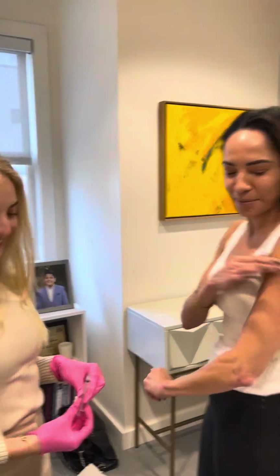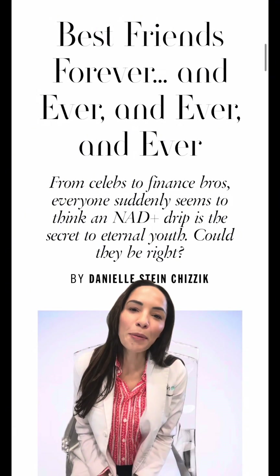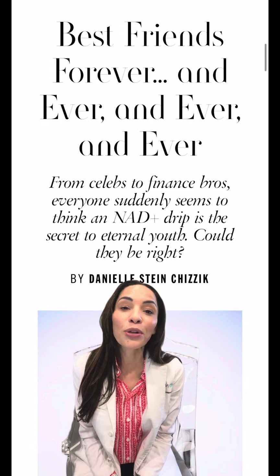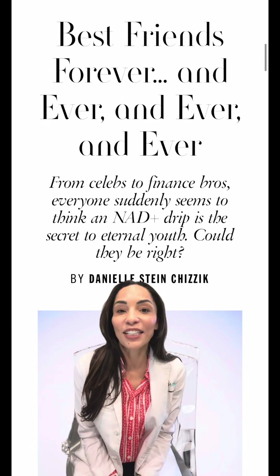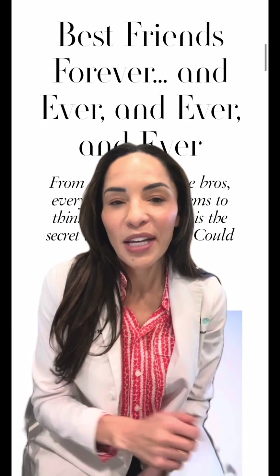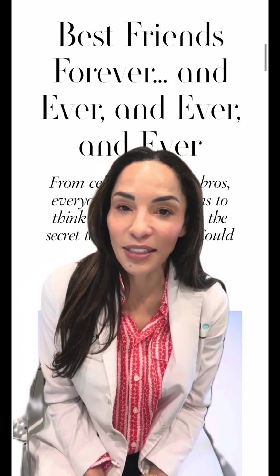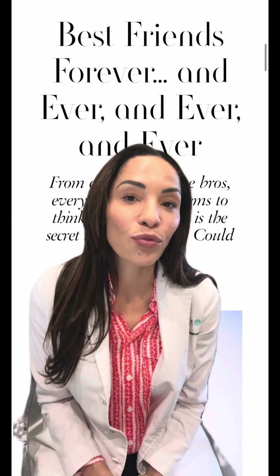Awesome. Easy peasy. Hi everyone, I'm jumping back on to continue the topic of NAD Plus, a vitamin offering of ours that has become increasingly popular among celebrities as the so-called fountain of youth. Today, I want to touch base on the different delivery methods of NAD Plus — IV drips and injections versus oral supplements.